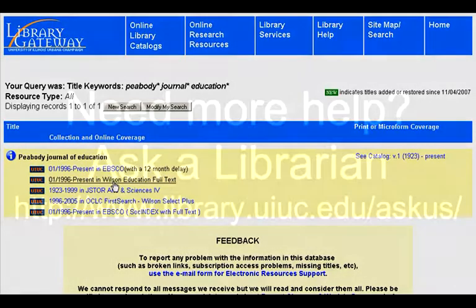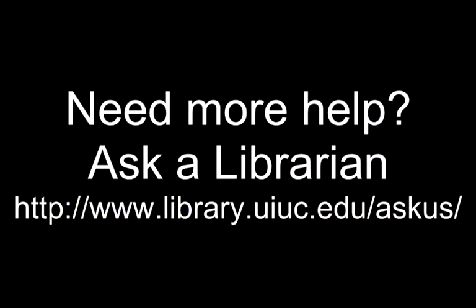If you'd like assistance with your research, or if you have any questions about getting started, just ask a librarian.